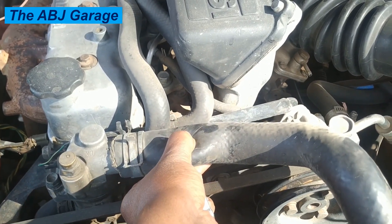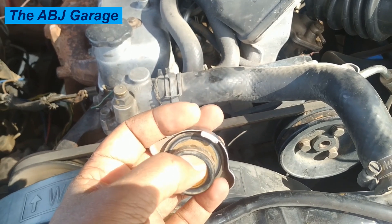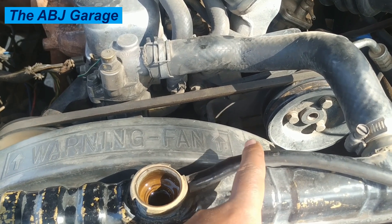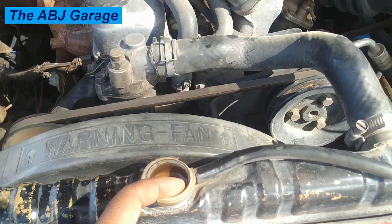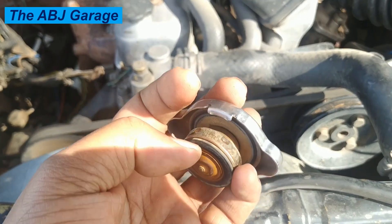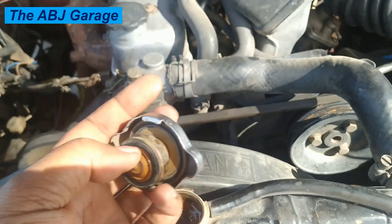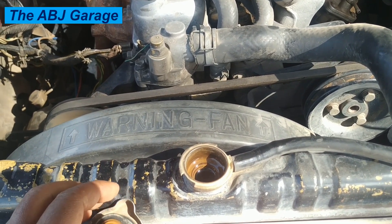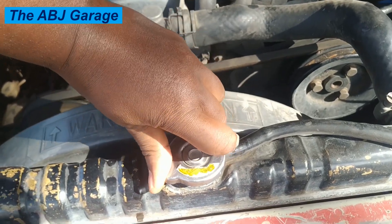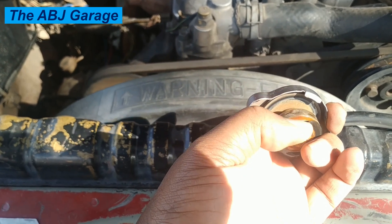If you see the coolant hose bulging inward after the engine is shut off, that indicates the vacuum valve is not working. The vacuum valve should open under suction to allow coolant to re-enter the cooling system and prevent the hoses from collapsing. Every time you remove the radiator cap, inspect the seals for any cracks. If the seals are cracked or no longer sealing, the cap needs replacement.